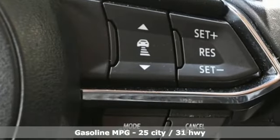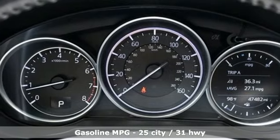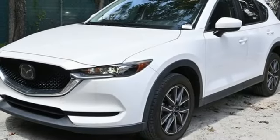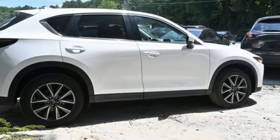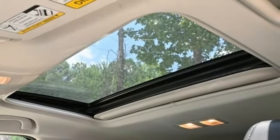Skyactiv G-Engine, Dual Zone Climate Control, Bluetooth Wireless Audio Streaming, Mazda Connect, Front Heated Bucket Seats, Wireless Phone Connectivity, External Memory Control, Aluminum Wheels, Selective Service Internet Access, and Mazda Radar Cruise Control.